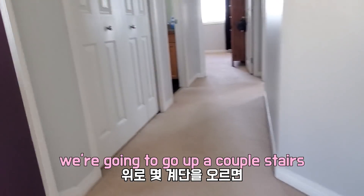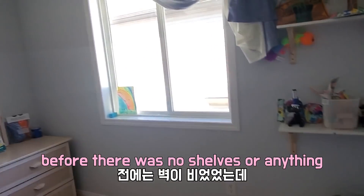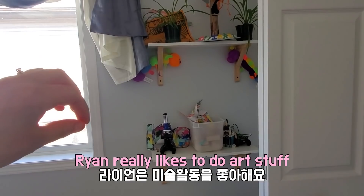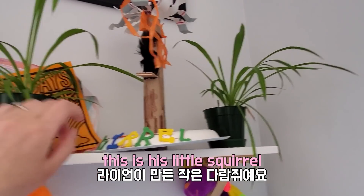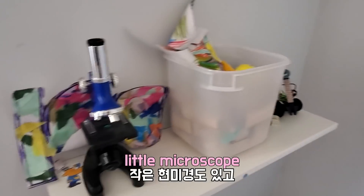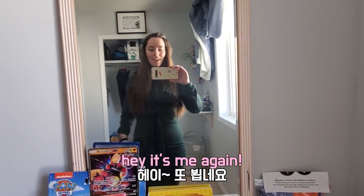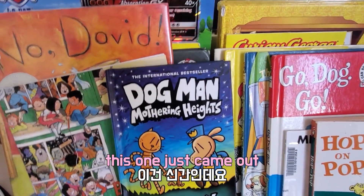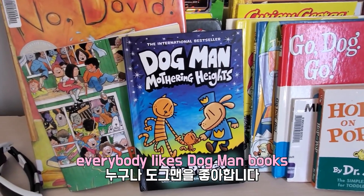So we're gonna go up a couple of stairs. Here's Ryan's room. Before there was no shelves or anything in here — Billy put up these shelves. Ryan really likes to do artistic stuff like painting and he likes to make little crafts. I put up these little baby spider plants in there, and it's got a little microscope. These are some of the books that he really likes to read — this one just came out and I think it's his favorite book now. Evan really likes it too. Everybody likes Dogman books.